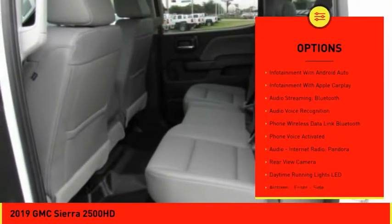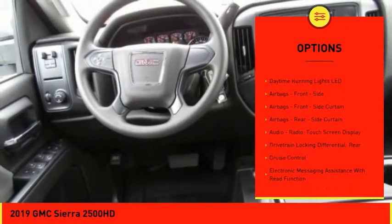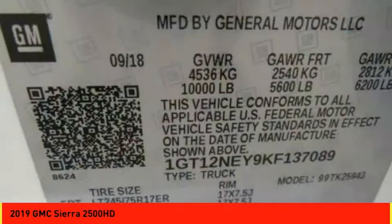Traction control, stability control, power steering, cruise control, child safety locks, trip computer, power brakes, clock, audio, internet radio, Pandora, audio radio, and touchscreen display.